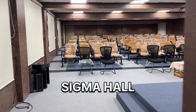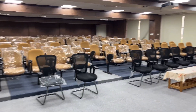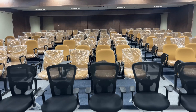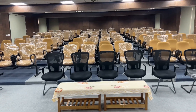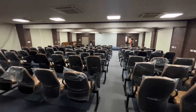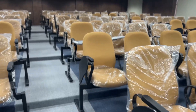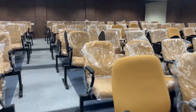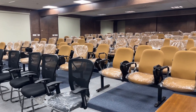Sigma Hall is a seminar hall for the departments of Mathematics, Physics, Chemistry, Humanities, and Social Sciences of NIT Puducherry, with a seating capacity of 120 persons. It is an air-conditioned hall equipped with a video conferencing facility with suitable audio arrangements. The Sigma Hall shall be used for multiple purposes such as conducting seminars, conferences, meetings, and training programs.